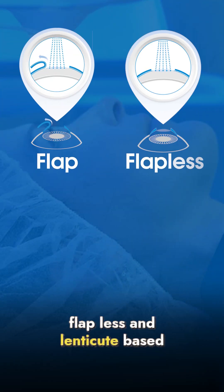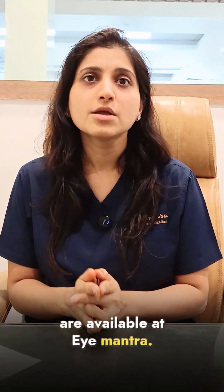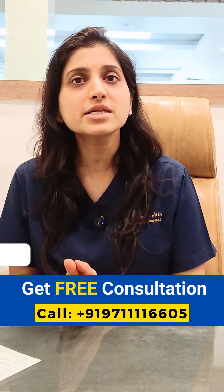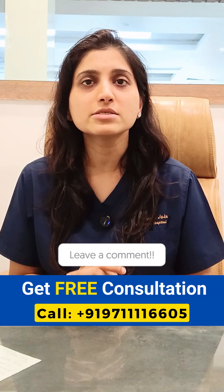All techniques — flap-based, flapless, and lenticule-based — are available at iMonthor. If you want to get rid of your glasses, call our helpline number today to book your free consultation, and if you have any questions, feel free to ask us in the comments.